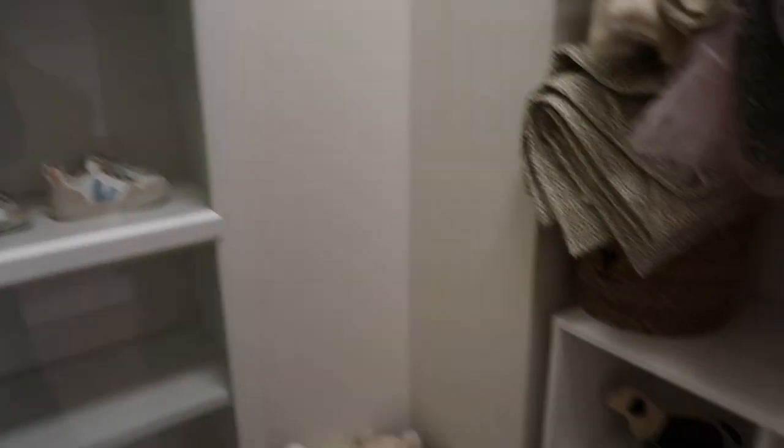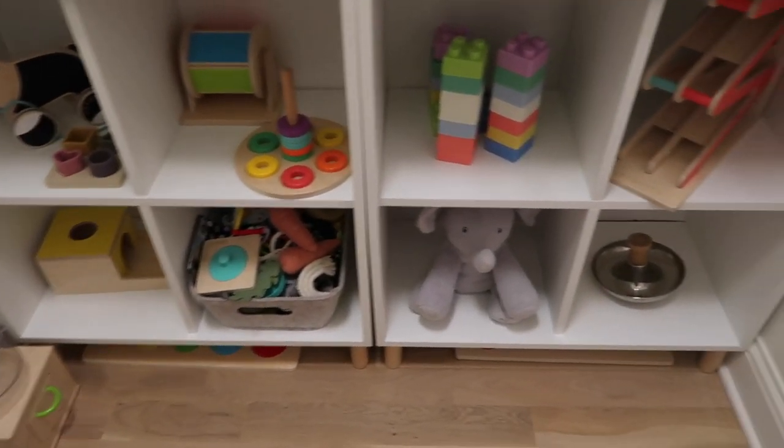IKEA just makes my life so much easier. That was my short little video sharing our IKEA organization for toys. I'll try to link as much as I can down below. I hope you guys are having a good one — if you liked this video please hit the thumbs up and consider subscribing to my YouTube channel. I'll talk to you guys in my next video.